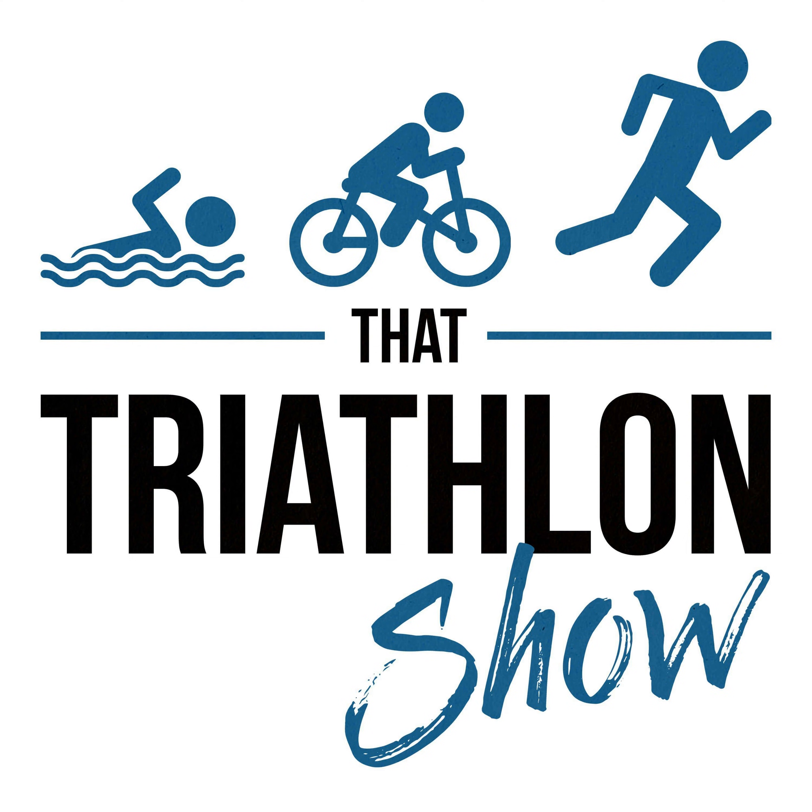Hey, what's up everybody, and welcome back to That Triathlon Show, the podcast presented by Scientific Triathlon. I'm your host Michael, and this episode is TTS Thursday number four. Today's topic is triathlon run training, after which we will have covered all three disciplines — swimming in TTS Thursday number two and biking in TTS Thursday number three.